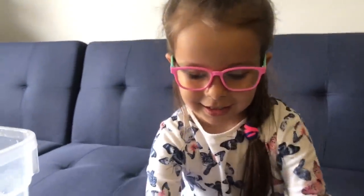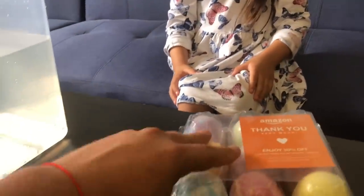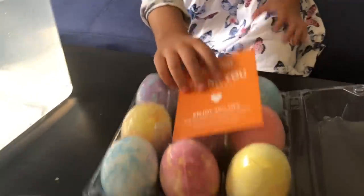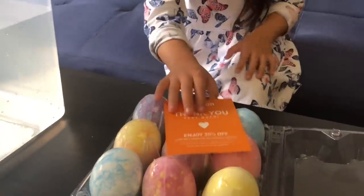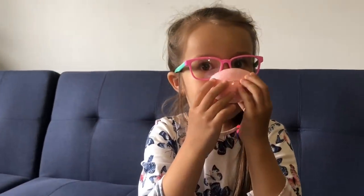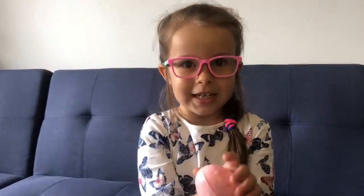Oh my god, you're so excited about it, right? Yeah. Okay, let's see how they look inside. We have nine pieces. I bet they smell really nice. Yeah, and I see a pink one. Can you smell it? Yeah, I want it. How does it smell? It smells good? Yeah, it smells like strawberry. Strawberry. You like strawberry? Yeah, because they're my favorite fruit.